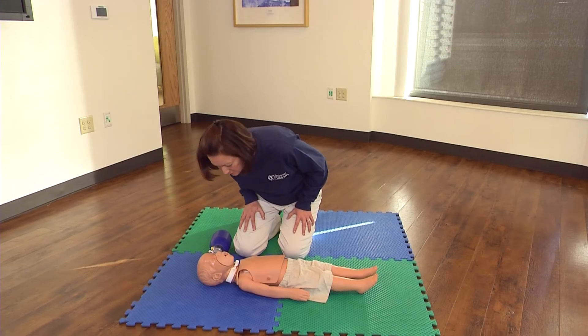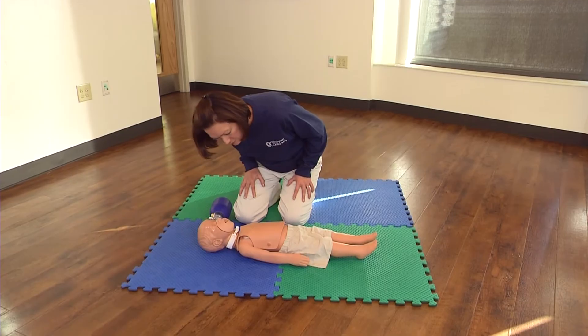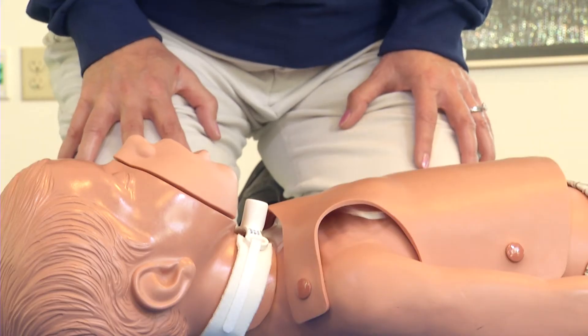Check for breathing and signs of life. Watch their chest for any normal movement. Look for signs of life and breathing no more than 10 seconds.